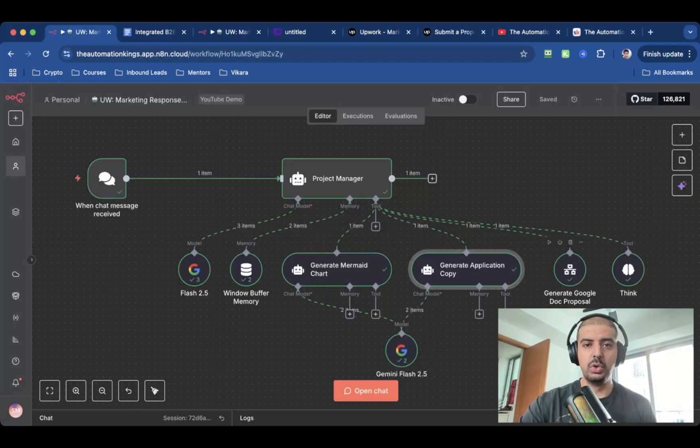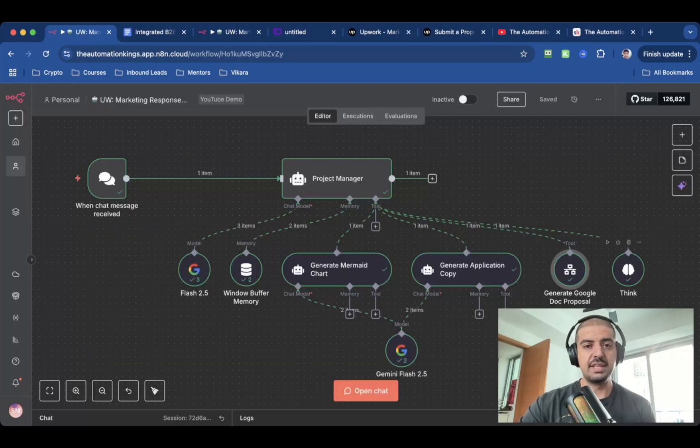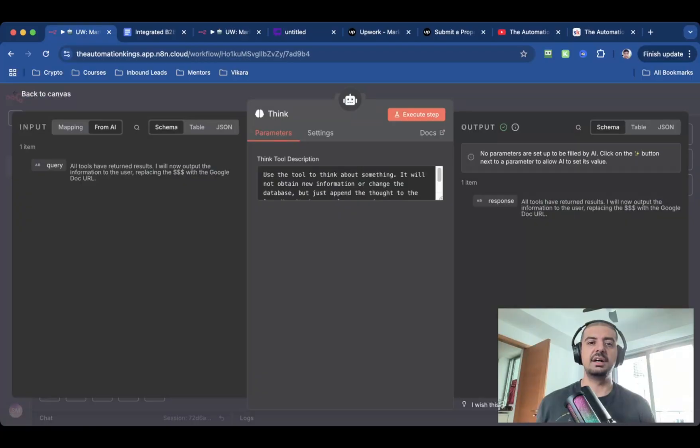The next node is going to call a subflow — it's just 'Generate the Google Docs Proposal' and its job is to create the docs proposal. You can see it has actually executed the sub-workflow and returned the actual Google Docs. The last tool is the Think tool, which gives it more context and more reasoning time to make sure all the parts are in place. Once it's responded, all tools have returned a result and it outputs the information to the user, replacing the dollar symbols with the Google Docs URL.